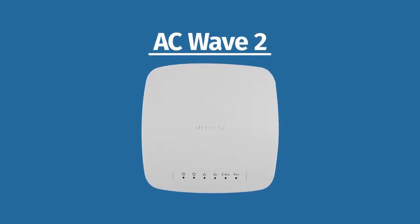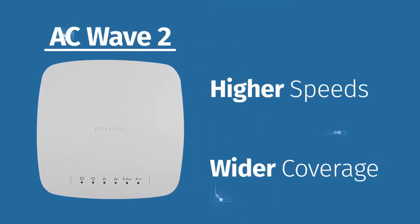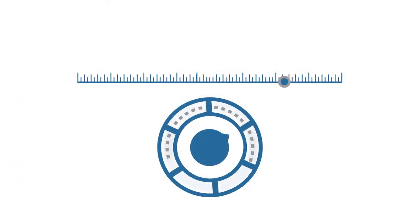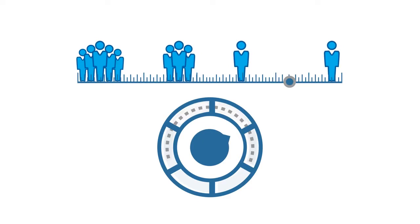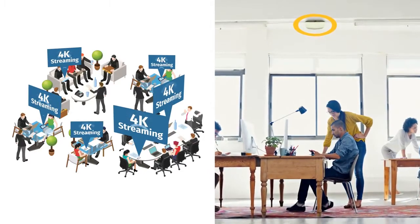Netgear AC Wave 2 technology brings you higher speeds and wider coverage, even in high-density areas. With band steering, the access point will automatically move users to a less congested radio band. 4K streaming or surfing from across a crowded office will never be the same.